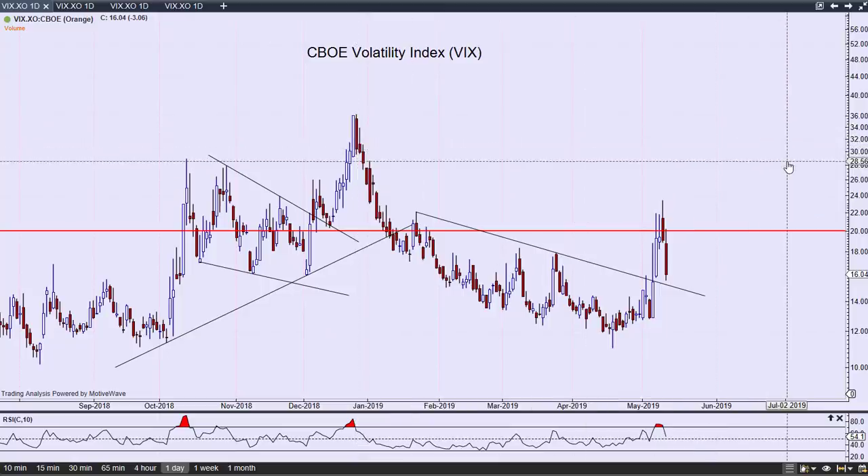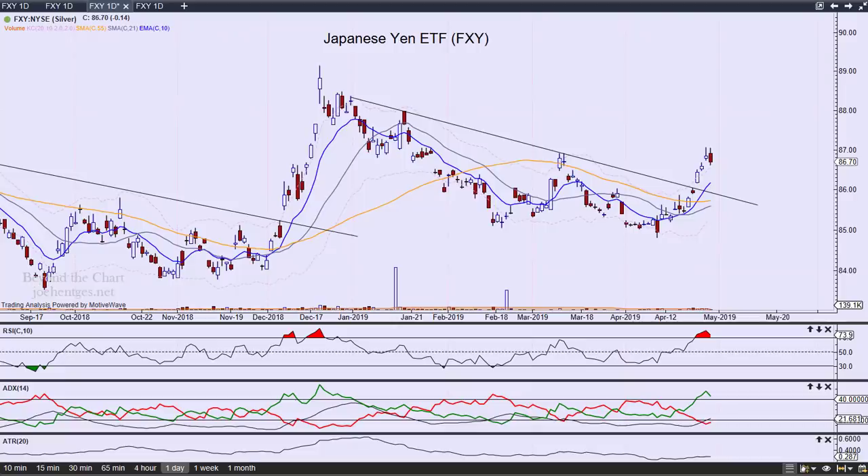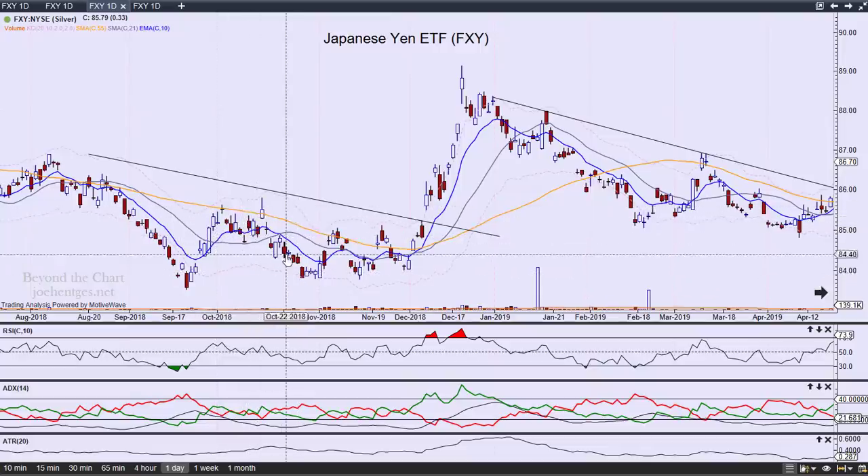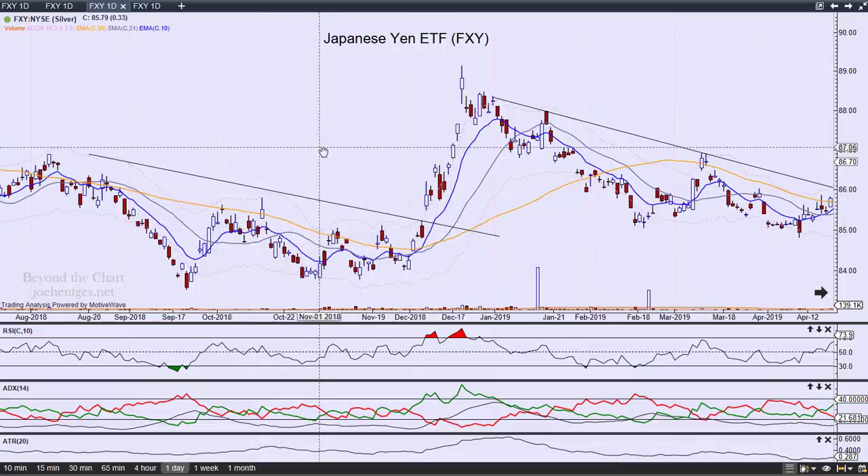We'll see if we get something similar there. Now let's take a look at the Japanese Yen. The Japanese Yen has been rallying the last two weeks, and the FXY ETF tends to act as a flight to safety — people have a tendency to move into the Japanese Yen. You can see back in early December, around the huge sell-off, there was a big move. We're now getting this explosion through the trend line similar to what we had in December. The October reaction was somewhat muted even though October was a pretty big sell-off.